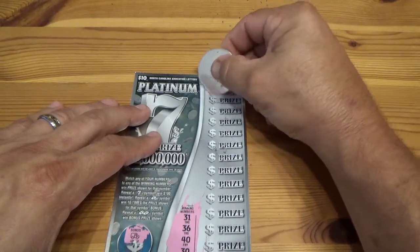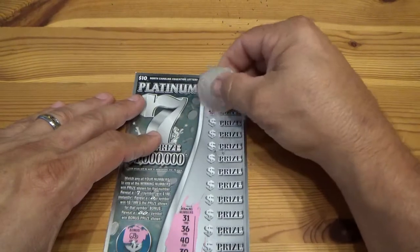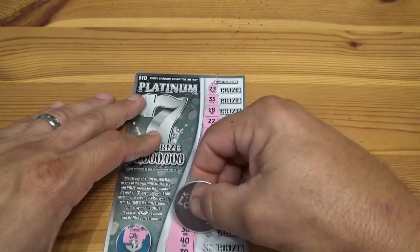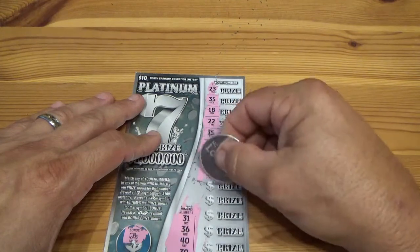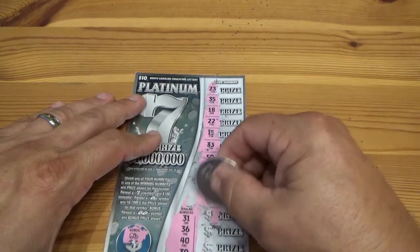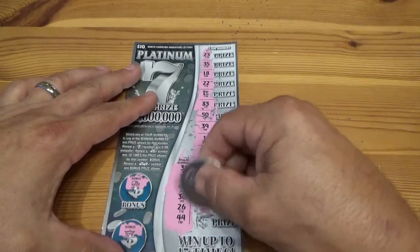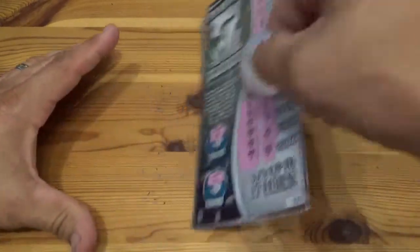Starting at the top: 23 nope, 35, 25 nope, 18 nope, 22, 15, 33 nope, 50 — we got 40. 39 nope, 1 nope, 24. 44 — 48, 48. Come on, come on! 25, 32 — nothing. No win on the ten dollar card.